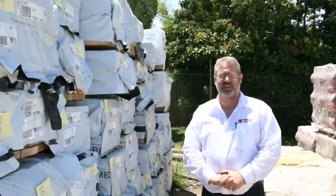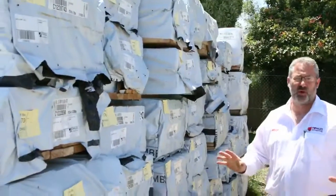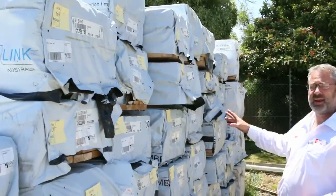Hi everyone and welcome to the Timber and Building Supplies auction preview for Wednesday the 30th of November. With four weeks to go, or four auctions left for the year, they're flooding it in.